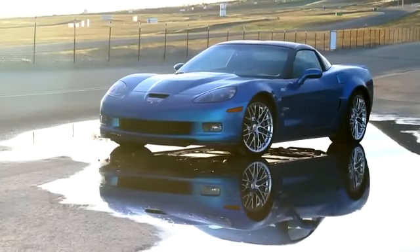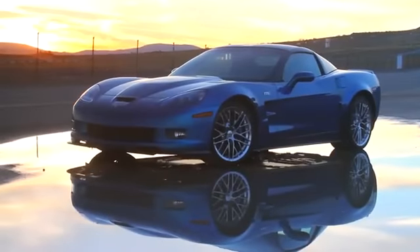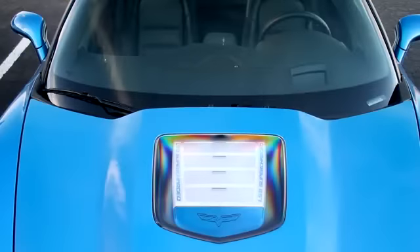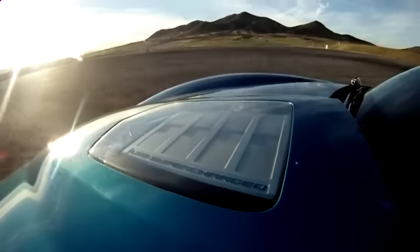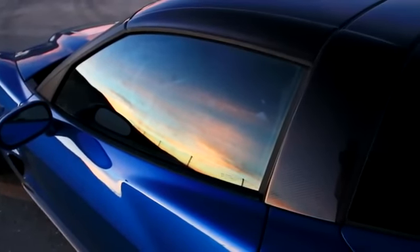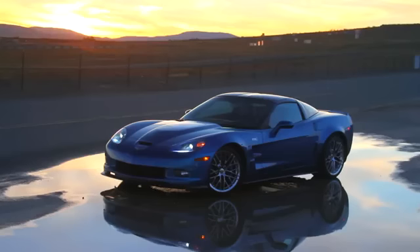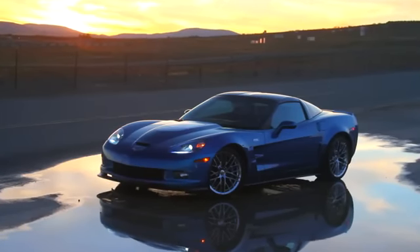Beyond pure power, the ZR1 features extensive use of lightweight materials, including a carbon fiber roof, front splitter, carbon fiber rocker moldings, and wider carbon fiber front fenders. There's even a carbon fiber hood with a little window so you can see the top of the intercooler for some reason. The net result is a curb weight around 3,300 pounds — heavier than any other Corvette in Chevy's lineup. Just imagine how heavy the ZR1 would be without all that carbon fiber.